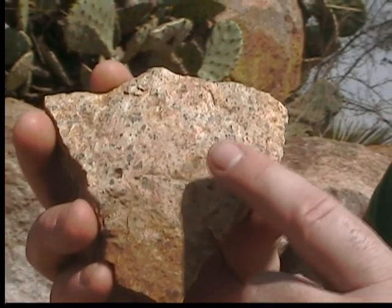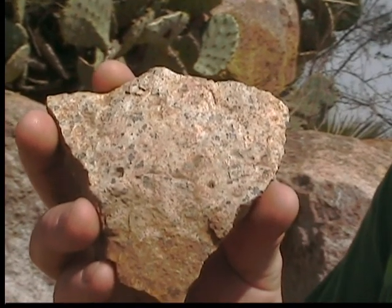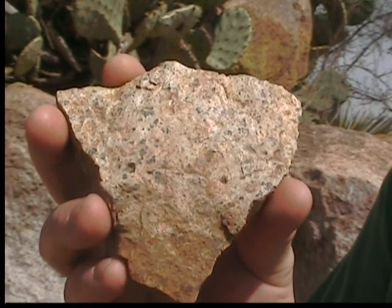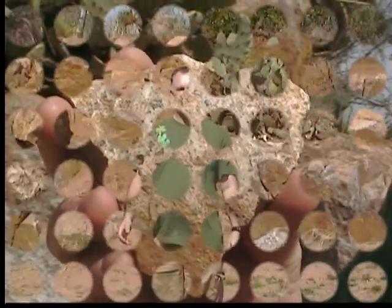It's the blue quartz that makes this granite so unique. Llanite is found only in the Llano Uplift of Central Texas. The Llanite Dike is the only source of rock Llanite in the world, and this road cut is the only public access to this dike.